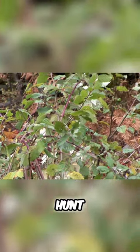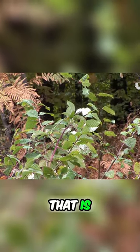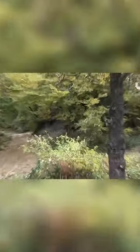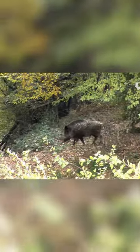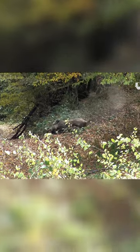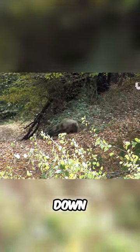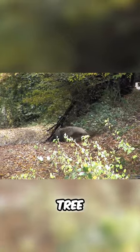Straight facing the driven hunt. It is probably some adult boar that is trying to pass by facing the drivers, but it did not get lucky and came across us. The boar was taken down with a single shot — it did not just fall, but dropped abruptly like a cut tree.